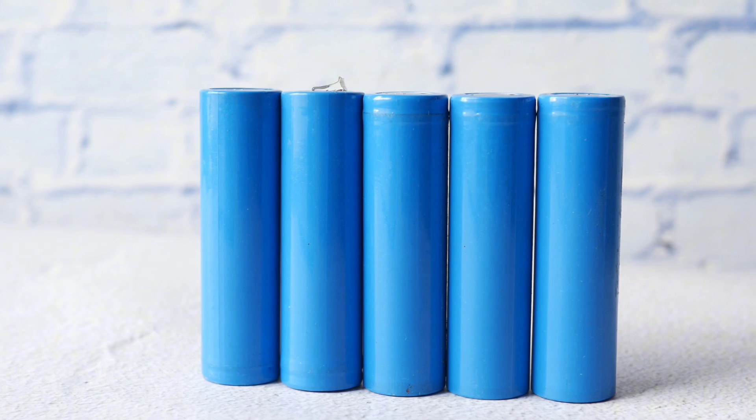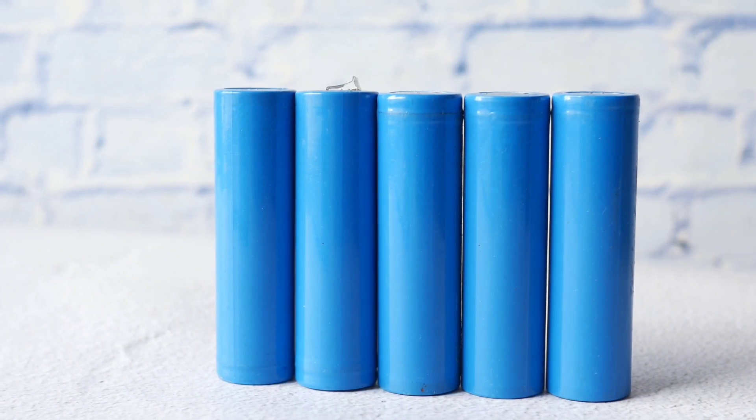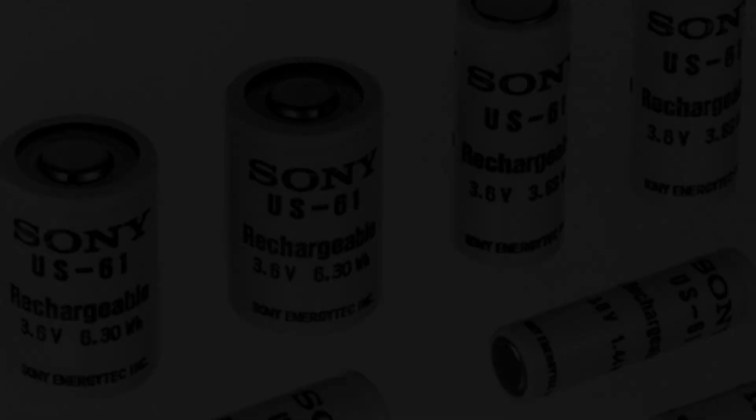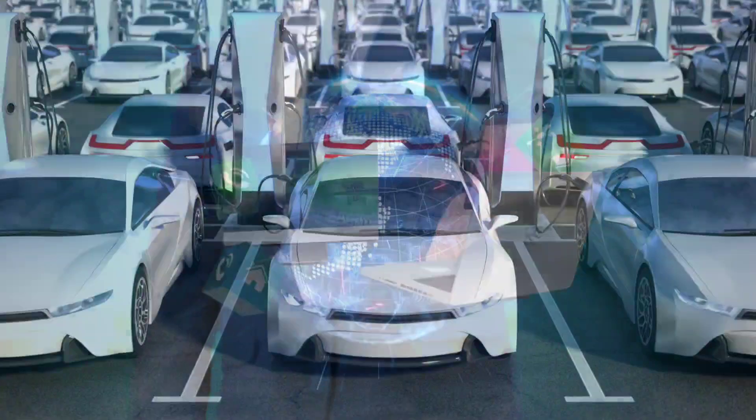By 1859, the first rechargeable lead-acid battery emerged, though it was heavy and inefficient. In 1991, Sony introduced the first commercial lithium-ion battery, revolutionizing electronics and electric vehicles.